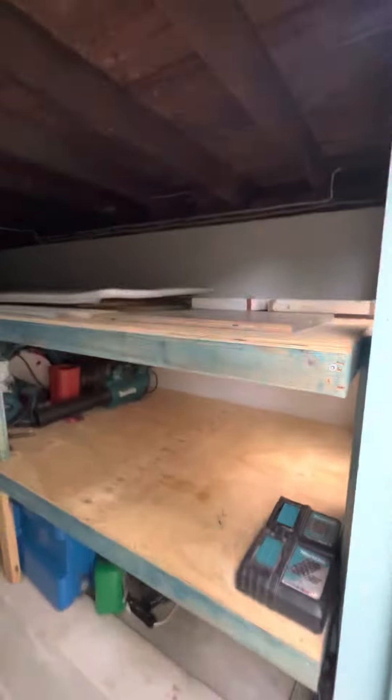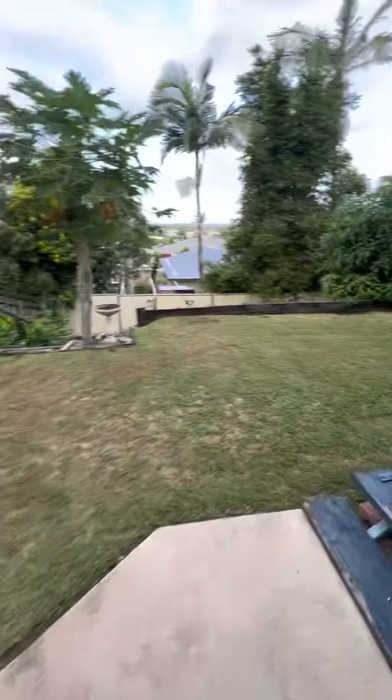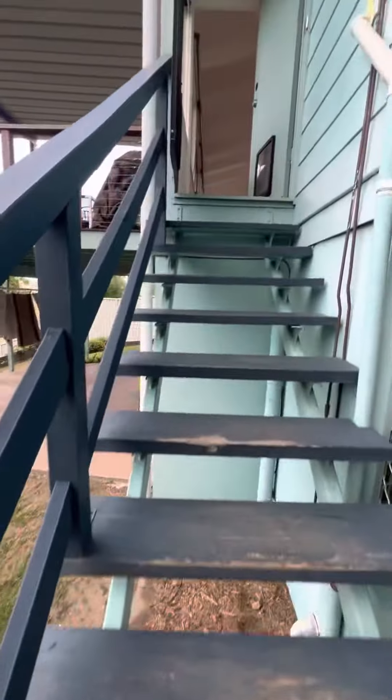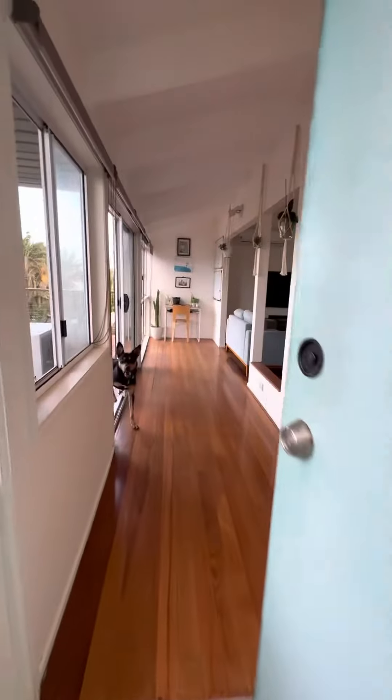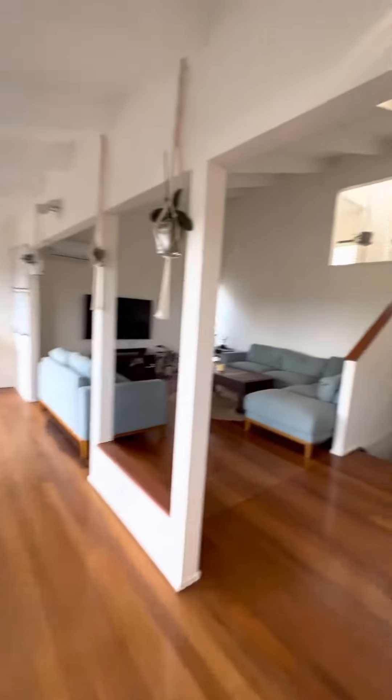Beautiful ocean just there. A little bit of storage in here for you, out of the weather there. Walk up the back steps into the house — this is the entrance into the humble abode.